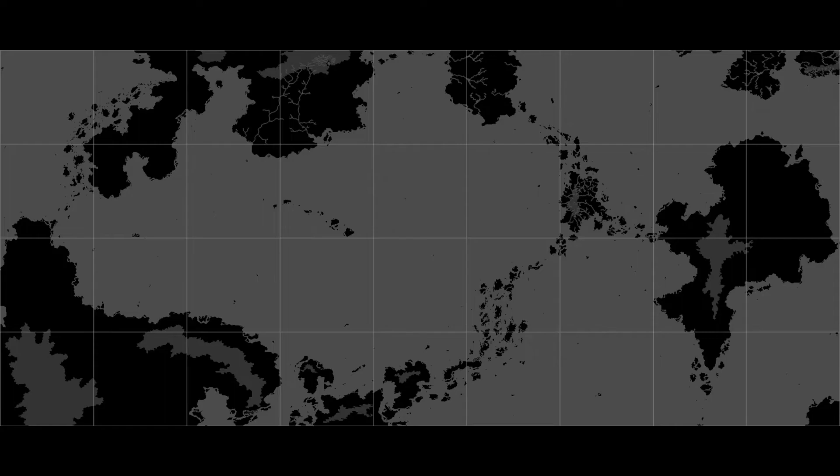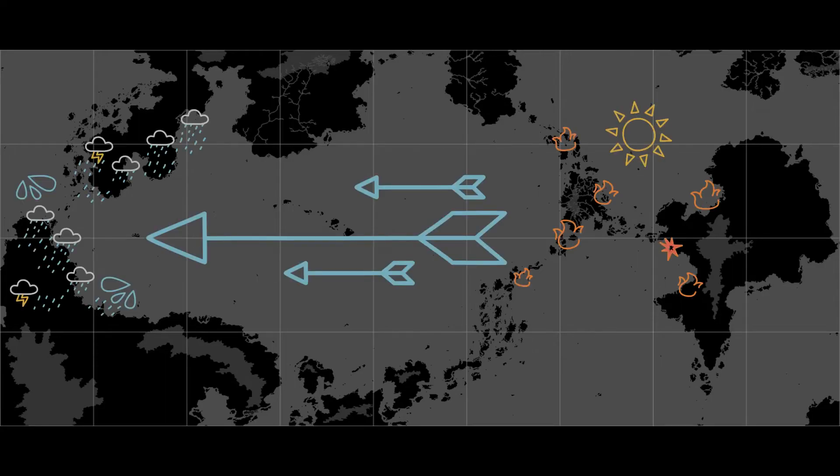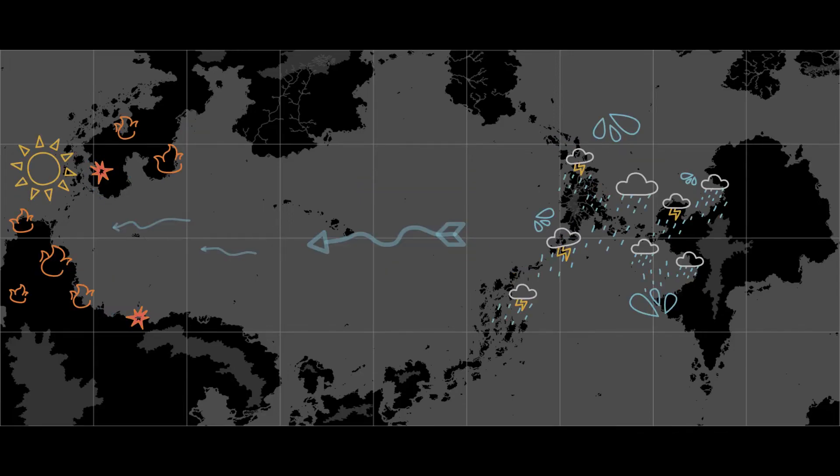one of two feedback loops will form. The first one has strong easterly winds bringing floods, storms, and humidity to the west, and droughts and heatwaves to the east. The second one does the opposite, with weak easterlies bringing humidity to the east and dryness to the west.